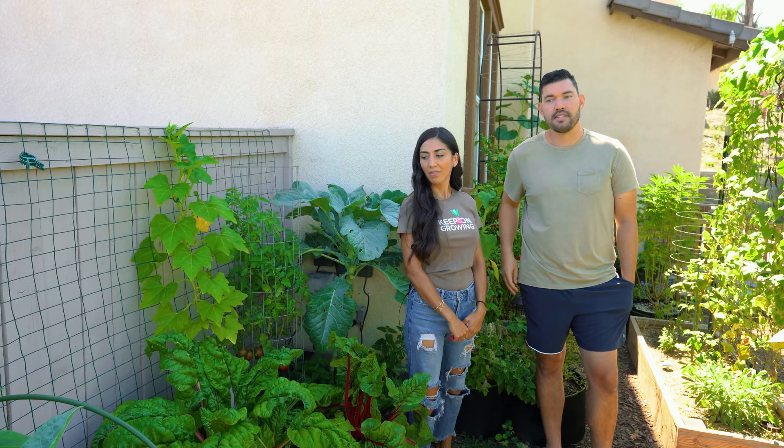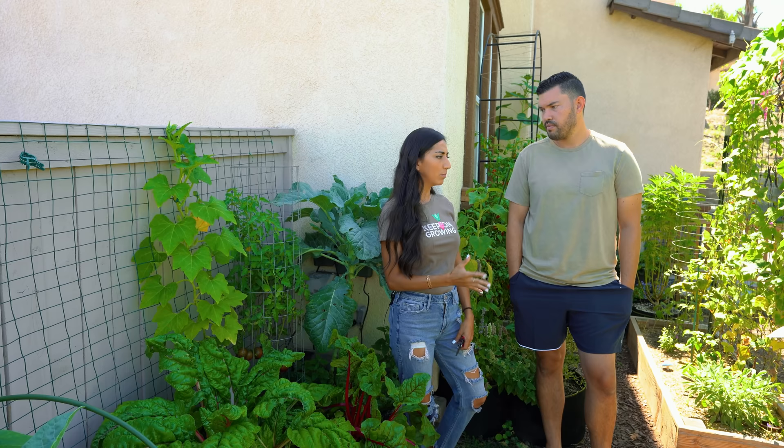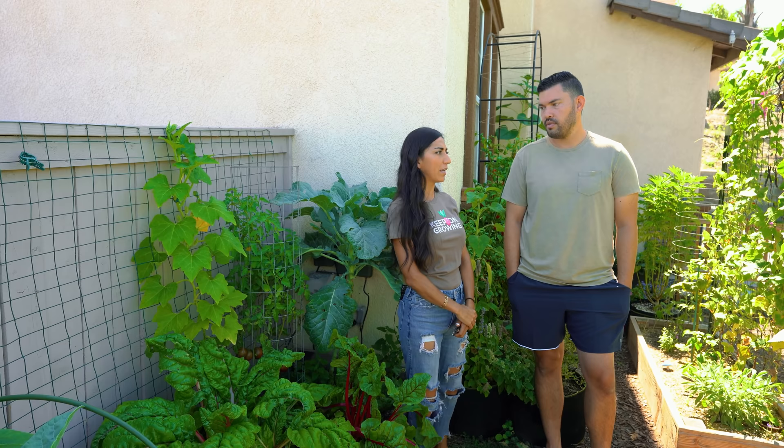How much produce do you think you grow compared to what you used to buy at the grocery store? Vegetable-wise, 40 to 50% of our vegetables come from the garden. I'm still not growing our own fruit, which is a goal for me. But not just not yet — it's harder. It is, it's longer term. Okay cool, well let's take a look.